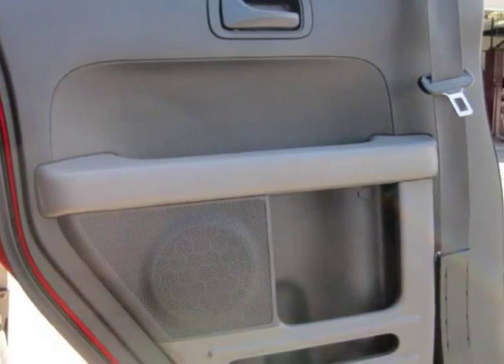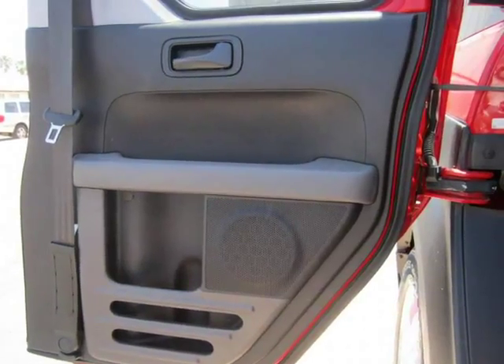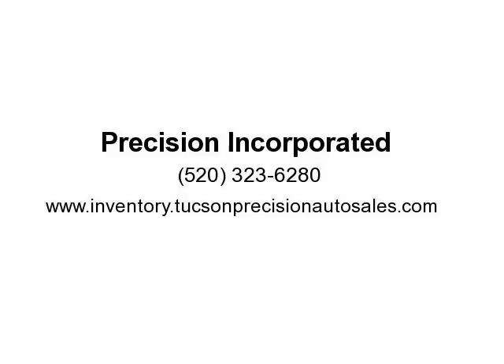Unlike other pre-owned cars on the market, our reconditioning process eliminates unwanted surprises for the new owner and makes this vehicle 100% roadworthy, trustworthy, and guaranteed from day one. The value of the reconditioning services for this vehicle exceeds $3,100, and these services and repairs include a 12-month or 12,000-mile warranty, whichever occurs first. For more information, visit us at inventory.tucsonprecisionautosales.com.